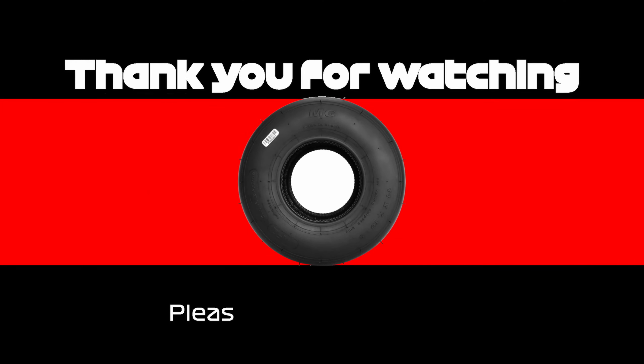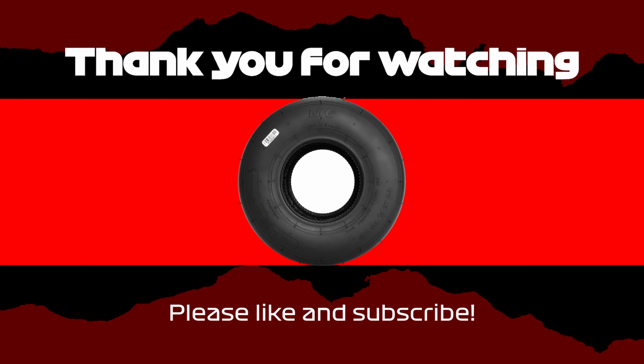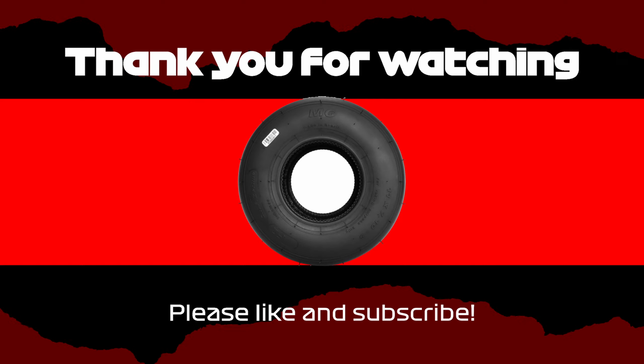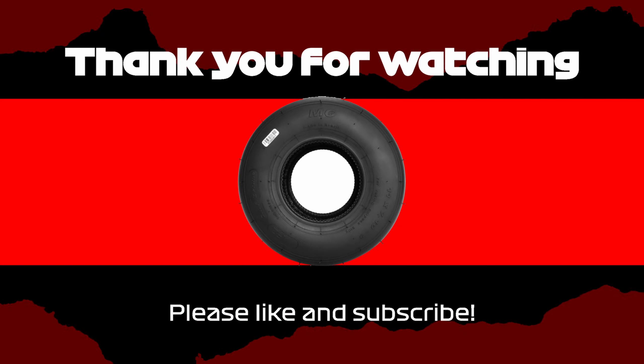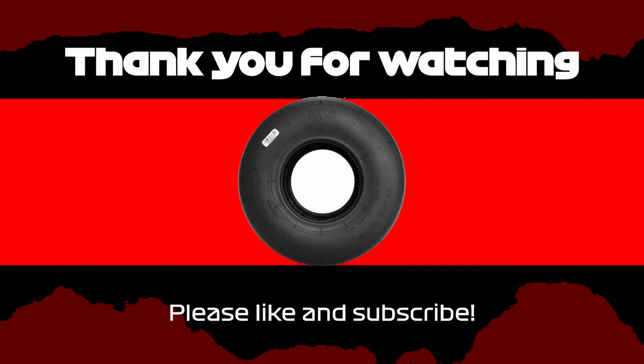And as always guys, thank you very much for joining me on my journey to become a better karter. If you are celebrating or not, please do have a safe and enjoyable new year. I'll see you in a couple of weeks. Cheers. I'll see you next time.